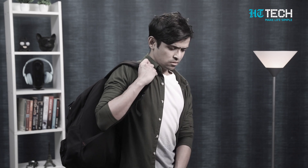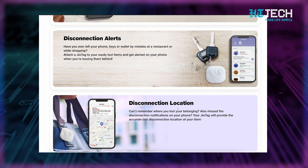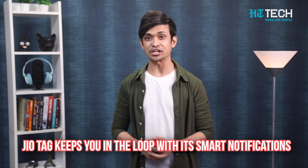Imagine this — you're on the go and suddenly you realize that you've misplaced your keys. No need to panic. Just rip out your smartphone and let the GeoTag work its magic. Thanks to its Bluetooth capabilities, the GeoTag communicates seamlessly with your smartphone, allowing you to track down your belongings in a flash. The GeoTag also keeps you in the loop with its smart notifications, sending an alert right on your phone when your item is found or if it wanders off beyond a designated range.